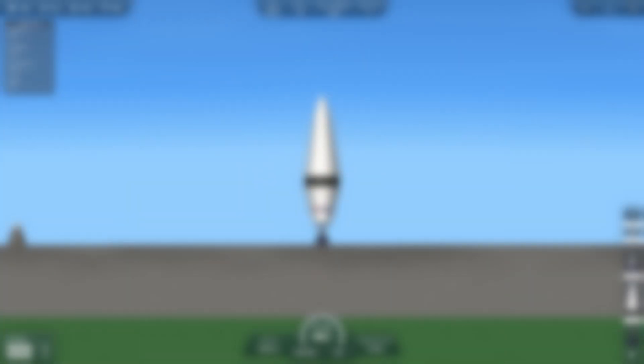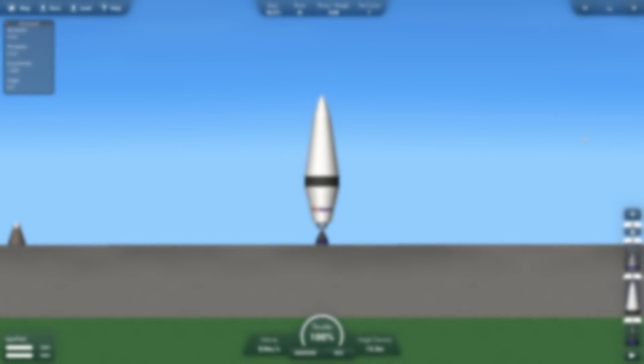Pico Space Industry recently hit 500 subscribers and I wanted to thank you guys for all the support, so I'm doing a fan request custom part.